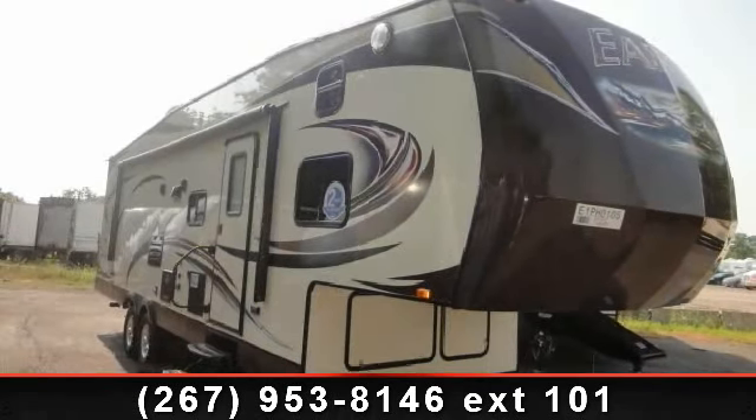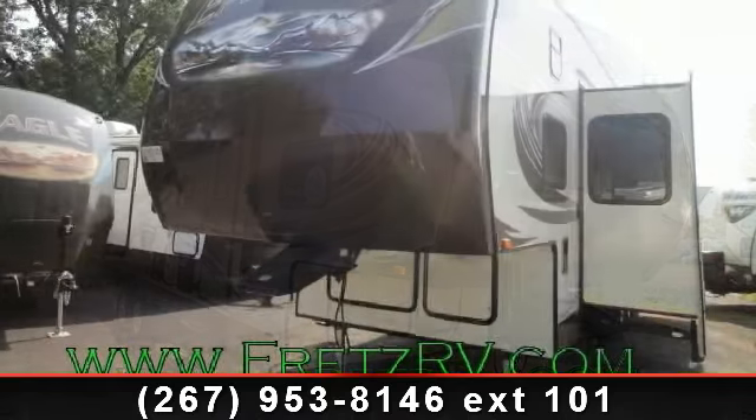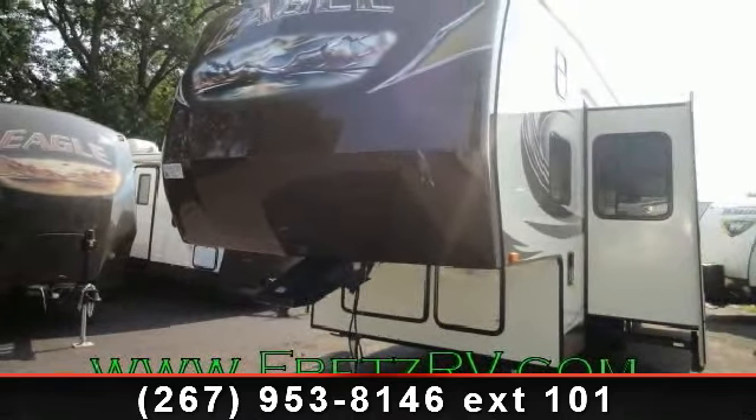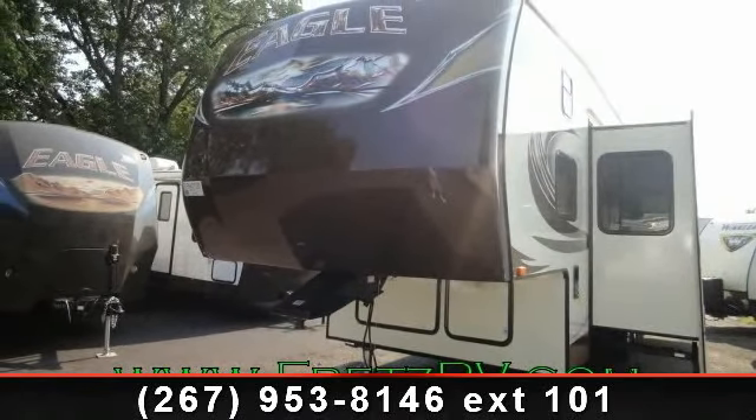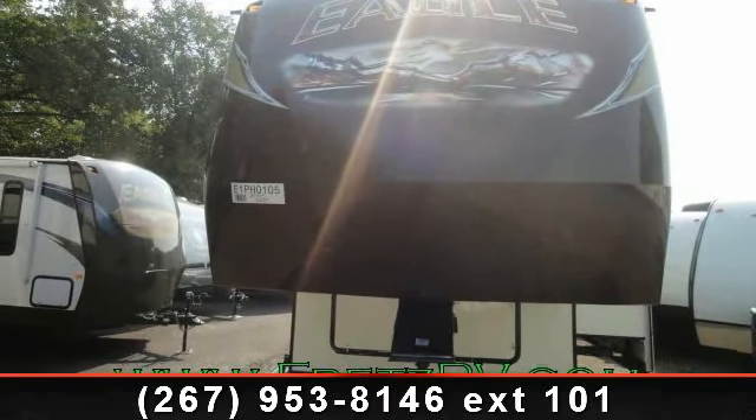Begin an adventure with this 2014 Jayco Eagle. If you are looking for a 5th wheel RV with the perfect blend of convenience, comfort and enjoyment, look no further. This unit is great for vacationing, adventuring or just relaxing.